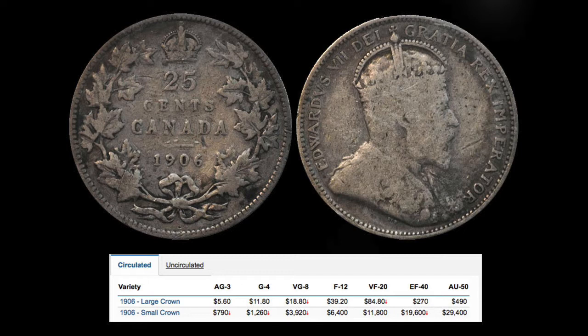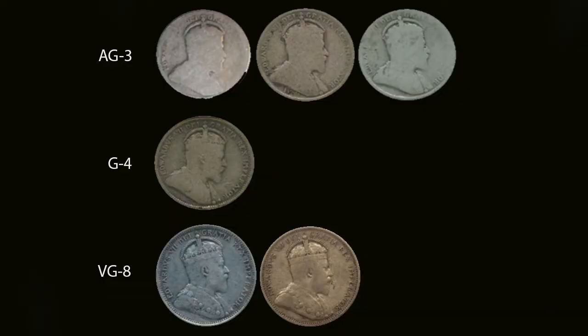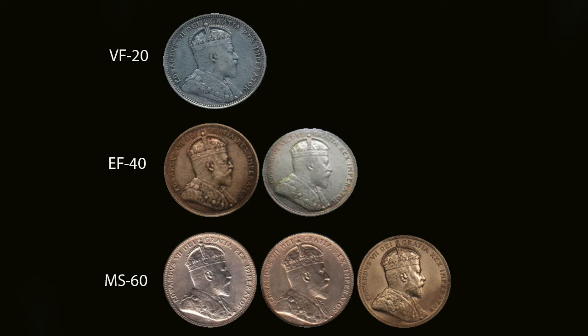If you have the large crown variety, you can still get some money, though not a lot. If you're not sure what grade your coin is, try matching the condition of your coin with the ones on the screen, then follow the chart for your variety to determine how much it's worth.